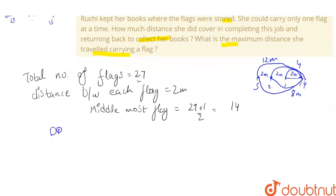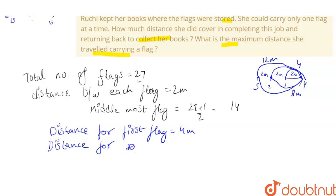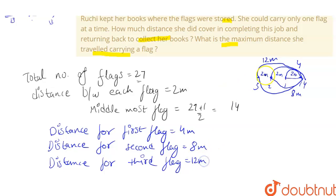So the distance for the 1st flag is 4 meters, the distance for the 2nd flag is 8 meters, and the distance for the 3rd flag is 12 meters.